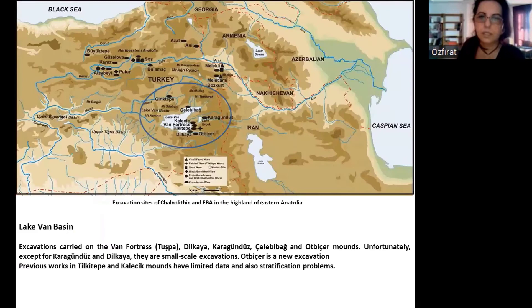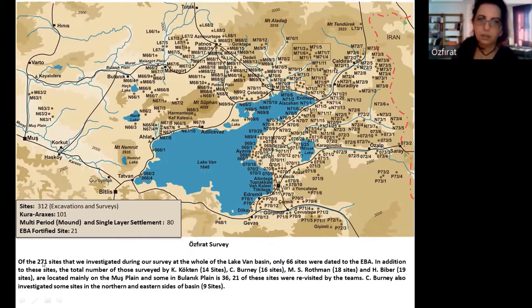In the Lake Van Basin, excavations were carried out at Van Fortress, the Urartian capital of Tushba, Dilkaya, Karagündüz, Çelibağ, and Otbiçer mounds. Except for Karagündüz and Dilkaya, these are small-scale excavations. Of the 271 sites investigated during our survey of the whole Lake Van Basin, only six sites were dated to the EBA. In addition, the total number of sites surveyed by Kürktan, Burney, and Mitchell-Rothman, and Anifi Biber — located mainly on the Muş Plain and the Bulanuk Plain — is 36, and 21 of these were revisited by our teams.